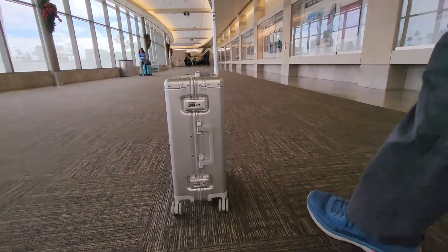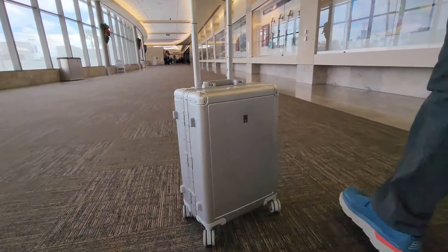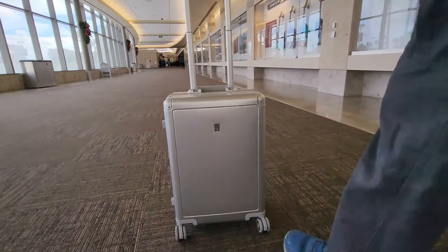Whether it's at the airport, in the airplane cargo hold, or during tough travels, this durability makes a big difference. If you travel frequently, this feature is truly a lifesaver.